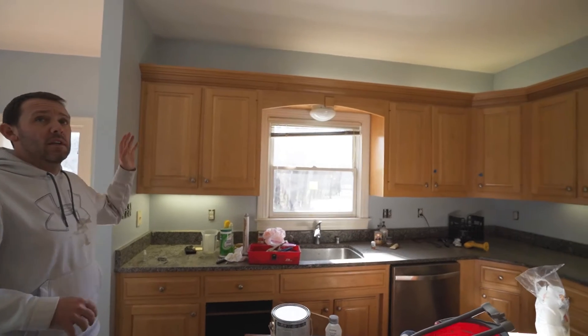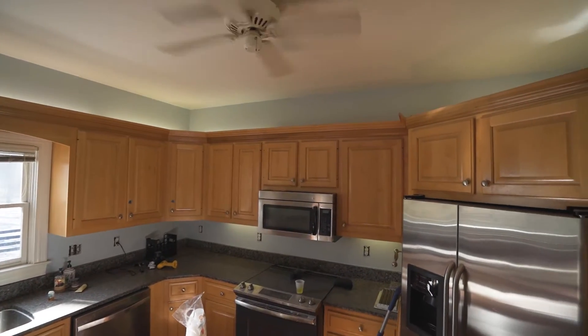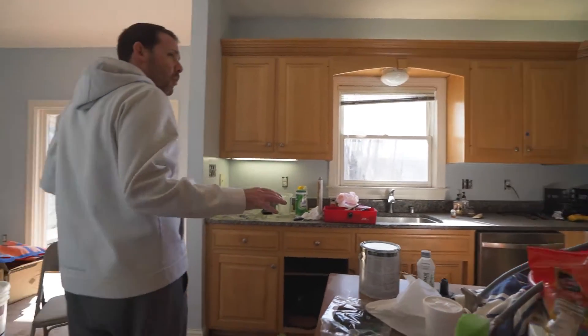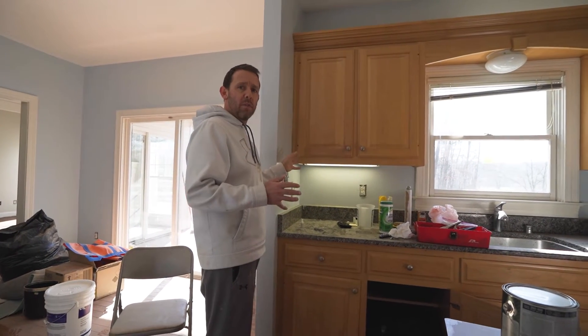In the kitchen, it's still a work in progress. Above where the soffit area is, we've got a few coats of paint up there. We're going to change out this ceiling fan, and we've had to work around a few things in here.